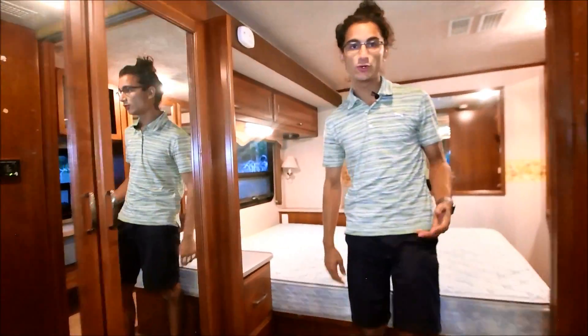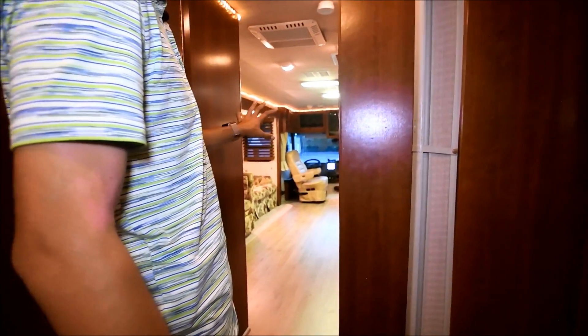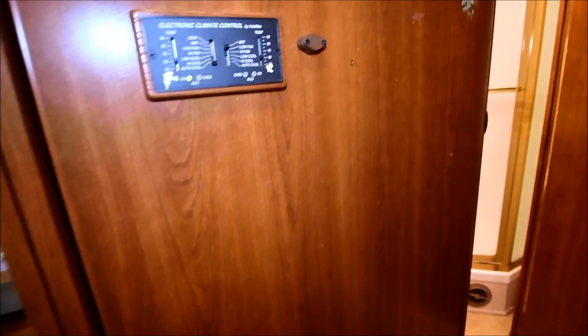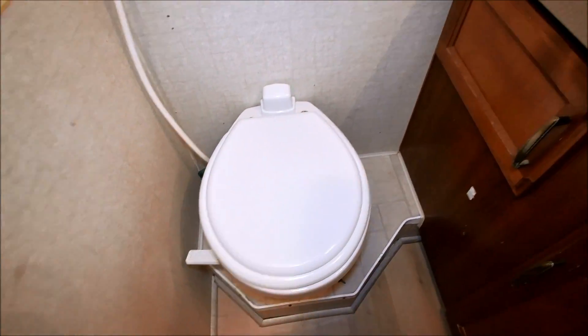Step back here — this is the bedroom slash bathroom area. Now this bathroom is separatable from the bathroom and bedroom, which is separatable from the living room. The bedroom is separatable from the bathroom and living room area. These are your controls right there for your air conditioning and furnace as well. Plenty of space in the bathroom — people can be using this bathroom and not affect anyone else in the coach. It's separated from the rest of the RV.